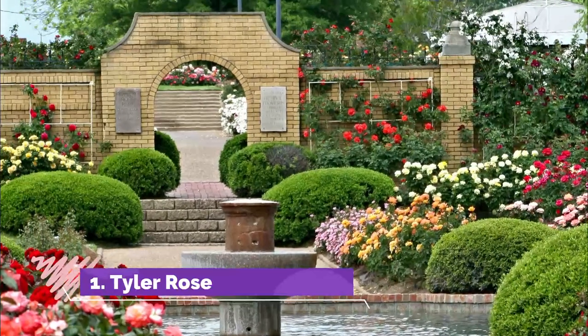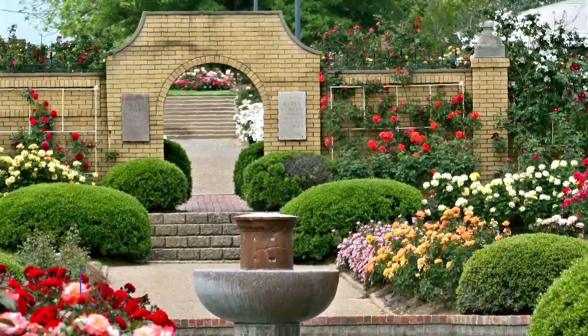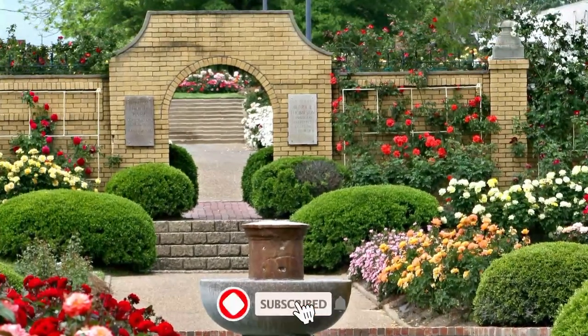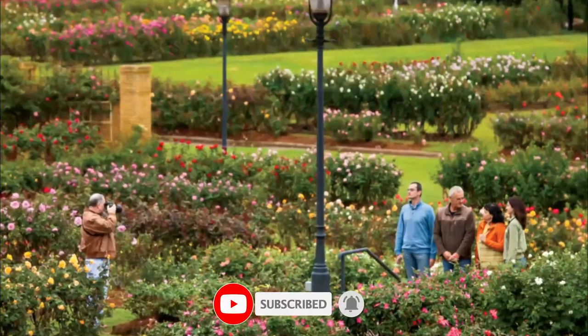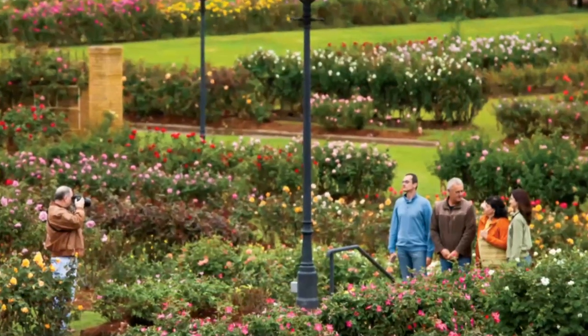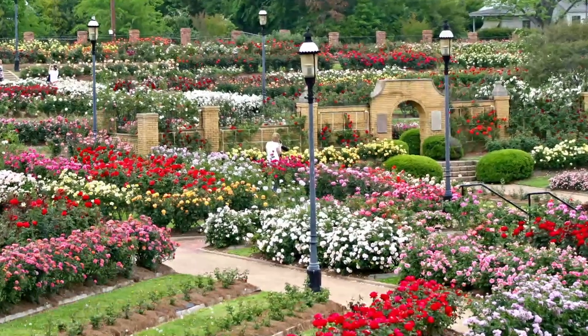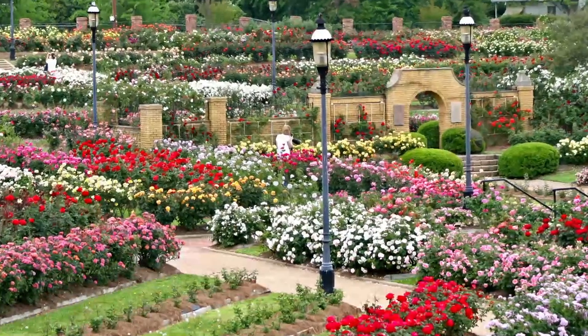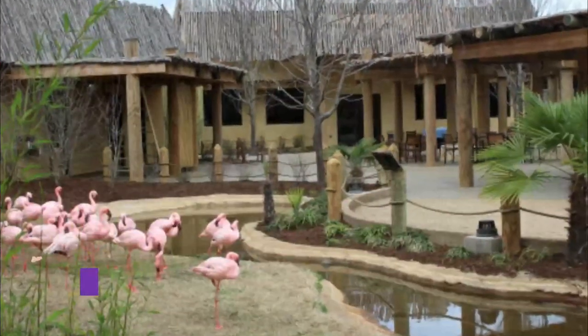Number one: Tyler Rose Garden. Set on 14 acres of beautifully manicured landscapes that feature more than 35,000 rose bushes and more than 500 varieties of roses, Tyler Rose Garden is world renowned and offers visitors an unforgettable visit. Open from dawn until dusk, seven days a week, and free for the public to enjoy.